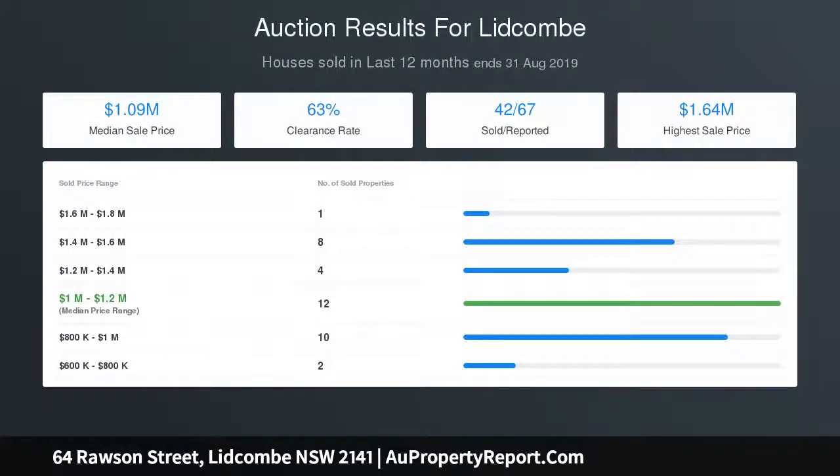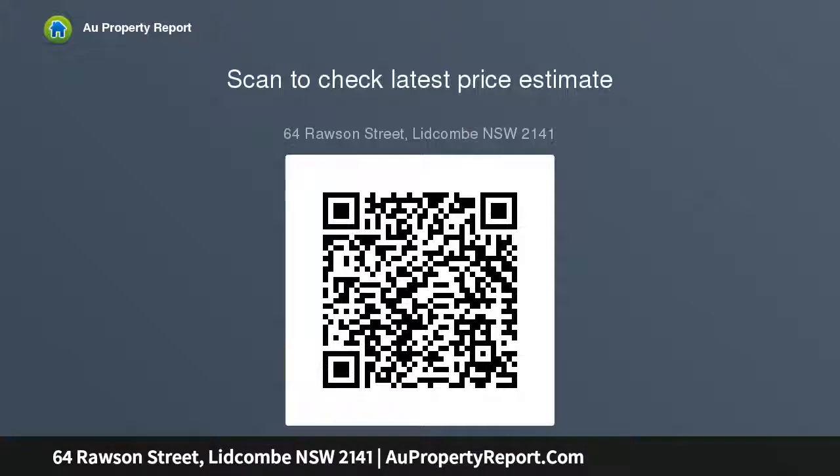Zoned R2 low density residential under Auburn Local Environmental Plan 2010. Great opportunity to invest now, build your dream home, or explore potential for duplex redevelopment, subject to council approval.